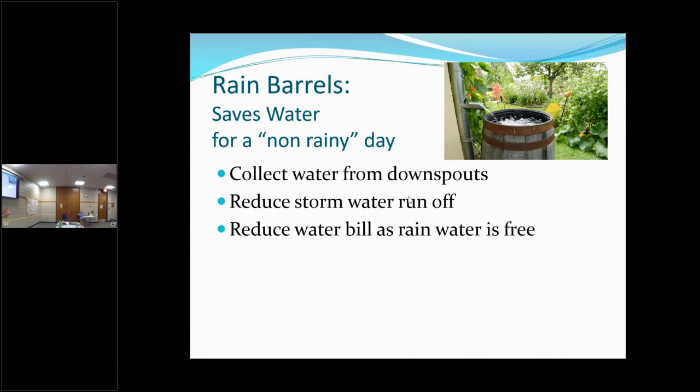There are states — I believe California is one — that doesn't let you have rain barrels, and I don't understand the reasoning of that. That does not make sense. I don't think so either — I think they want the runoff.